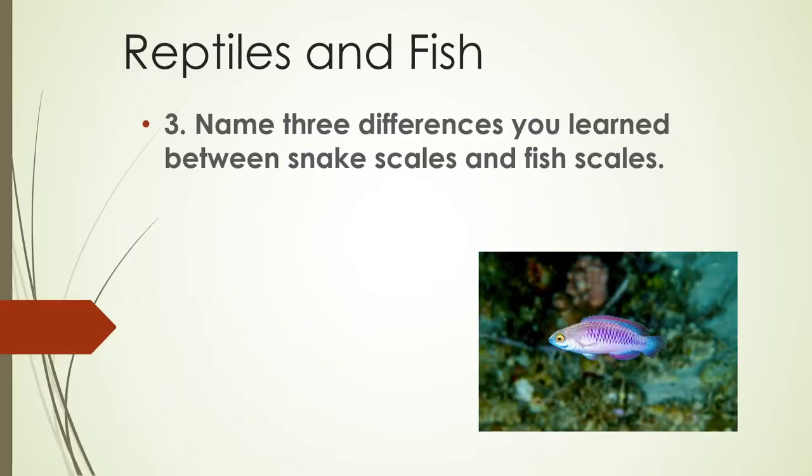And now on your sheet of paper, you're ready for your final question for the front page, number six: Name three differences you learned between snake scales and fish scales.